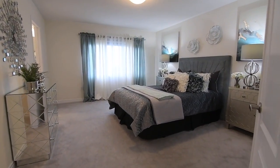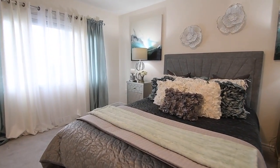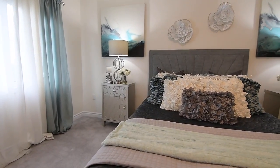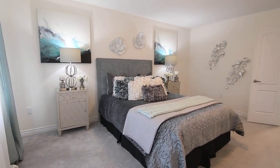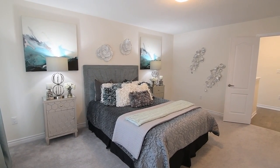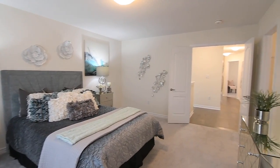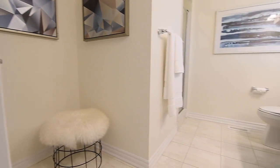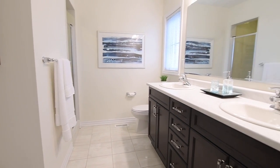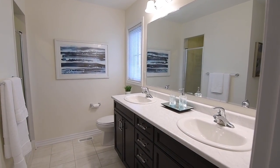Through a double door entry is the master suite, with this south-facing personal retreat showcasing ample space for a sitting area and a large walk-in closet, as well as a four-piece en suite washroom with ceramic finishes. The en suite features a nook that can be converted into a makeup vanity or toiletry closet, a vanity with double basins, and a shower area with glass door.